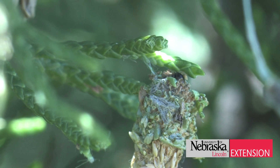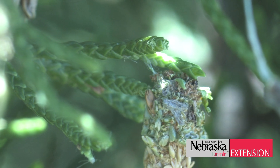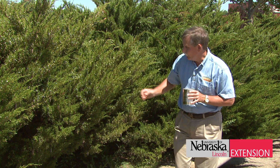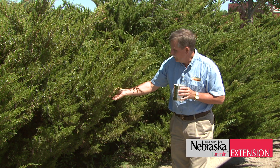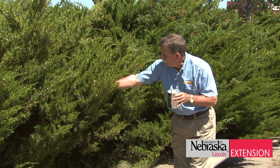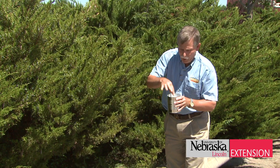We have two approaches for controlling bagworms. The first, and in my opinion the preferred method, is to physically remove the previous year's bags from the plant, from the juniper, before the eggs have an opportunity to hatch. All you need to do is go out and find the bags, pull them off, and deposit them into some soapy water.